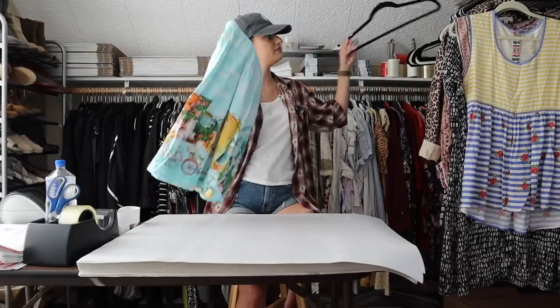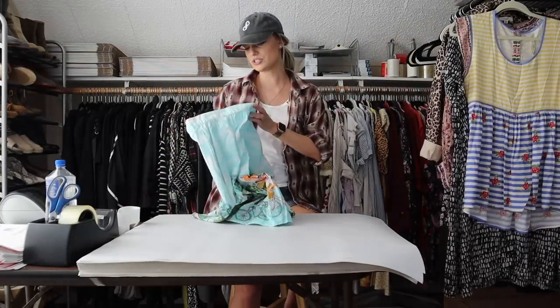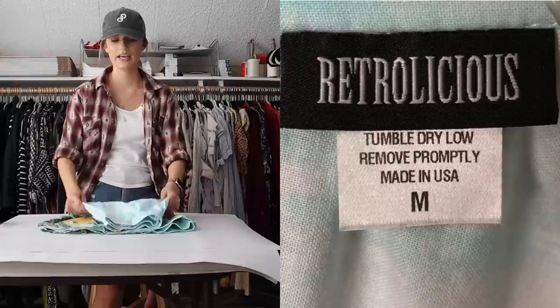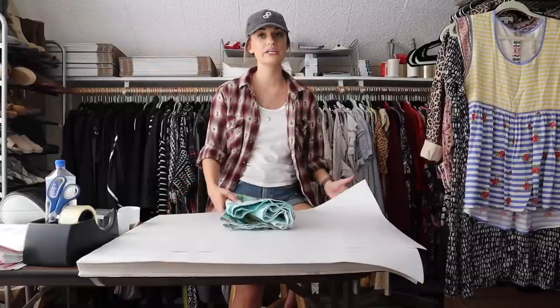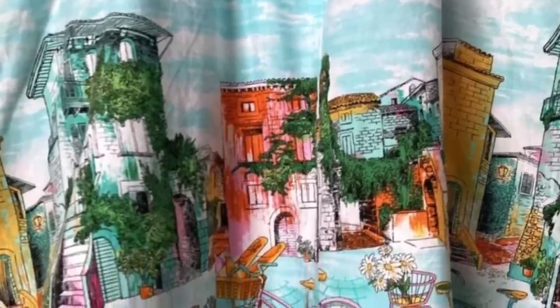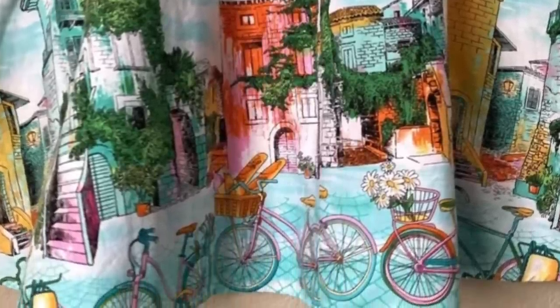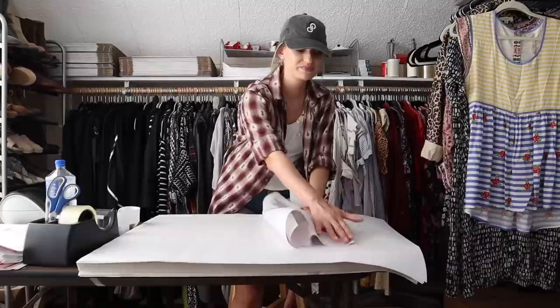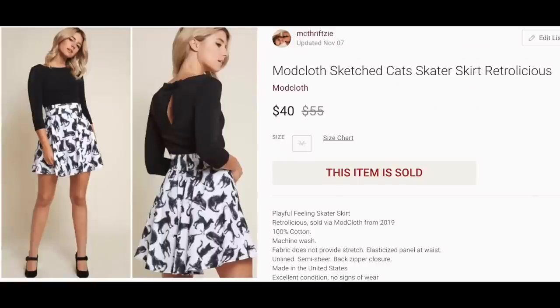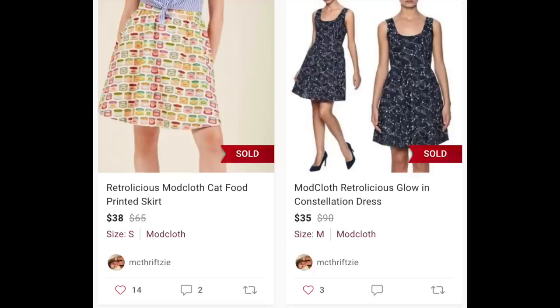Moving on, we have a really fun piece — this is Retrolicious, definitely another BOLO brand. It's sold through ModCloth and they have a lot of really cool interesting prints, usually novelty prints. This one is vacation themed — it looks like Italy or France, with like a bike and some wine. I have sold a cat-printed Retrolicious skirt in the past for $40, sourced from ThredUp during the pandemic, and a couple of other Retrolicious items that have always performed really well.